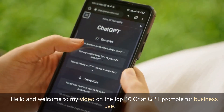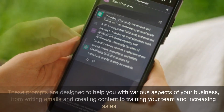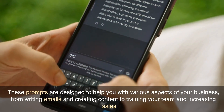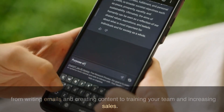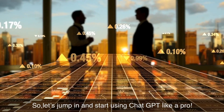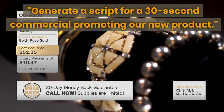Hello and welcome to my video on the top 40 ChatGPT prompts for business use. These prompts are designed to help you with various aspects of your business, from writing emails and creating content to training your team and increasing sales. So let's jump in and start using ChatGPT like a pro.